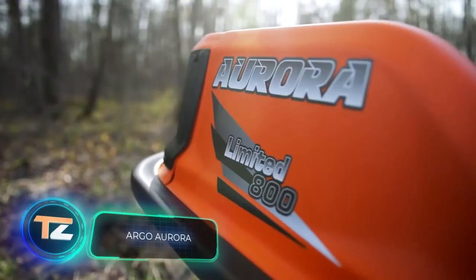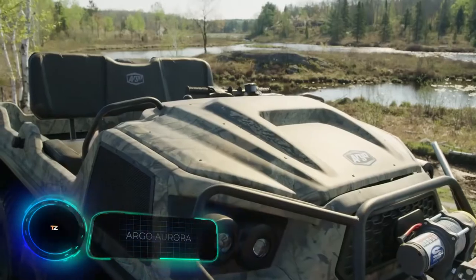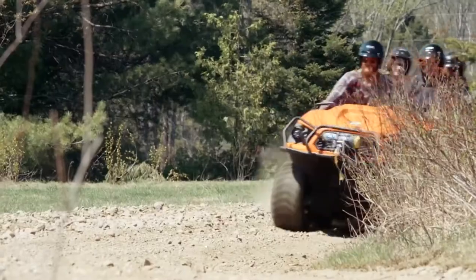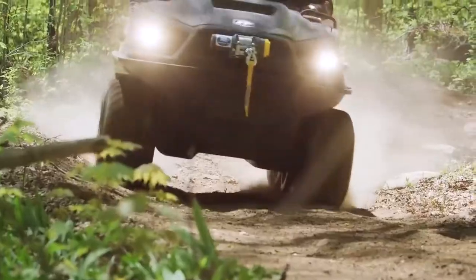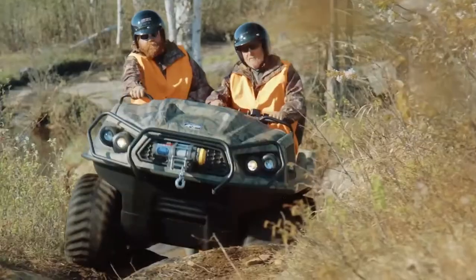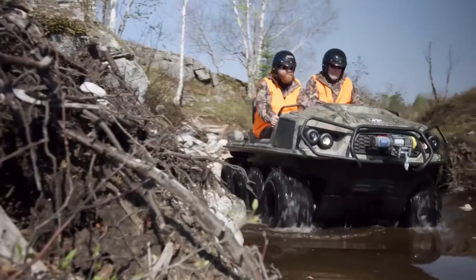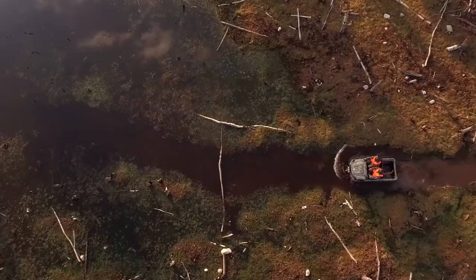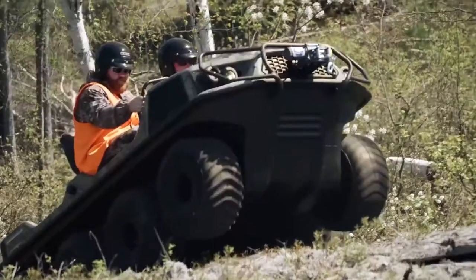Argo Aurora. The Canadian company Argo presented a whole range of eight-wheeled off-road vehicles comprising several models, each with an impressive list of innovations. Revamped tyres make less noise and provide better traction. V-lock rims allow for a lower tyre pressure, which provides a 30% smoother ride. The manufacturer also added the Argo Progressive steering system that reduces steering effort and increases steering range four-fold.